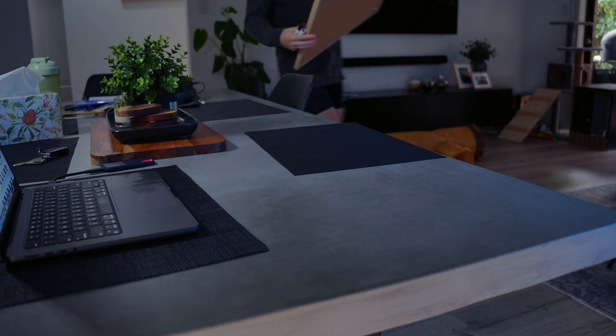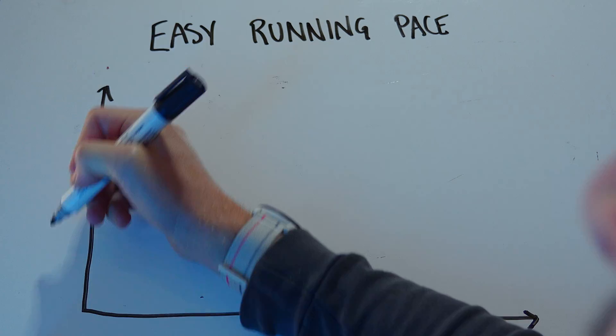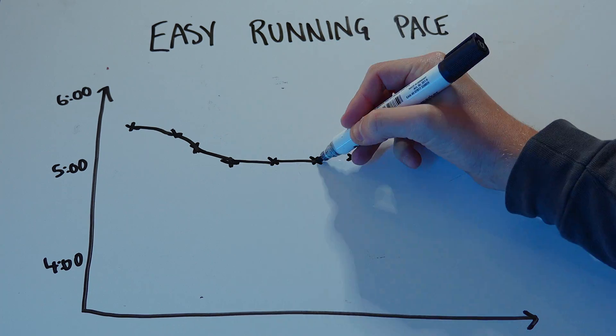When I first started running, like with most people, I made lots of progress really quickly. It's like this magic honeymoon period where you just get faster and faster without doing anything. I had a nice steady growth as my easy running pace got faster and faster steadily over time. And everything was great until it wasn't. All of a sudden, I stopped improving completely and I stagnated for about two months or so.